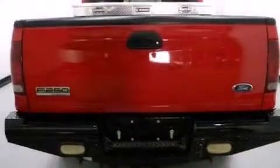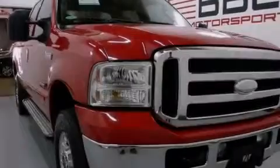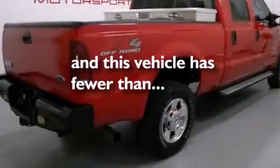All of the following features are included: a passenger-side airbag, solar-tinted glass, tinted glass, and anti-lock braking system. And this vehicle has fewer than 60,000 miles on the odometer.